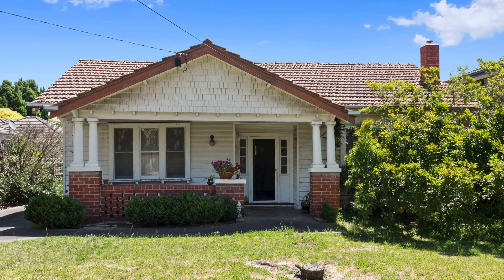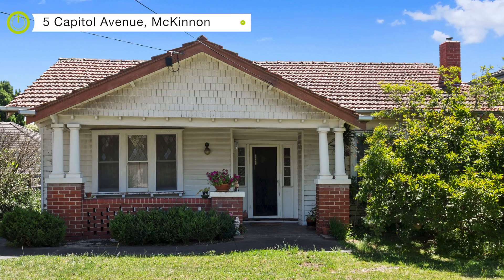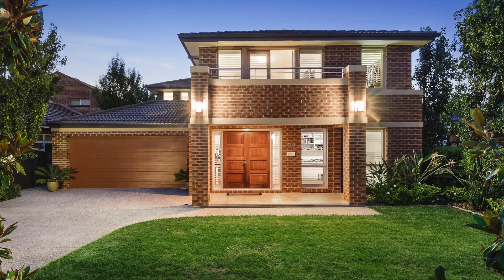Number 5 Capital Avenue in McKinnon — I sold that property for Val. She'd been there for 92 years. That was a little two bedroom original cottage on an 867 square metre block, and that sold for $1.98 million in the McKinnon School Zone once again.